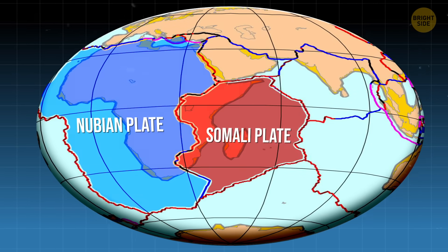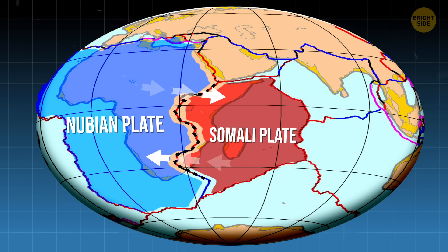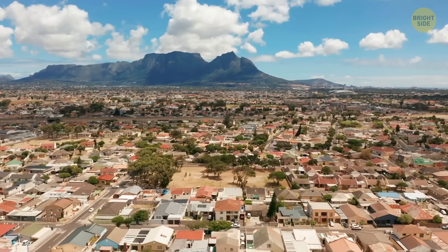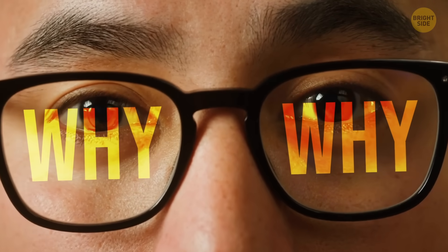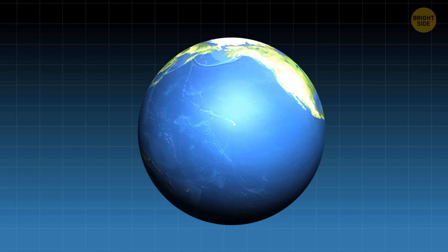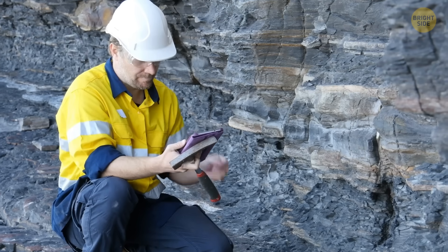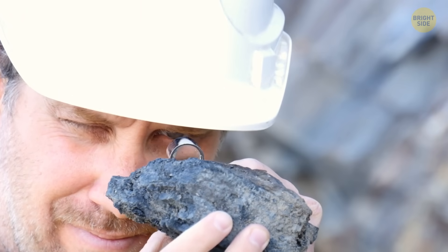So here's what we know: the Somali plate and the Nubian plate are in the middle of a dramatic tectonic breakup, slowly moving apart. Africa is breaking in two, and Earth will probably gain a new ocean because of it. But until recently, we didn't know exactly what was triggering all of this. Yeah, those tectonic plates are moving — but why? Is this massive geological process being driven by something happening in Earth's mantle, or could it have a much larger, deeper source?